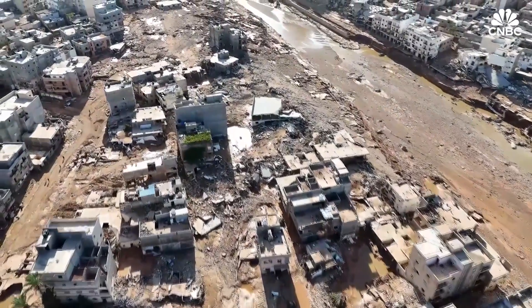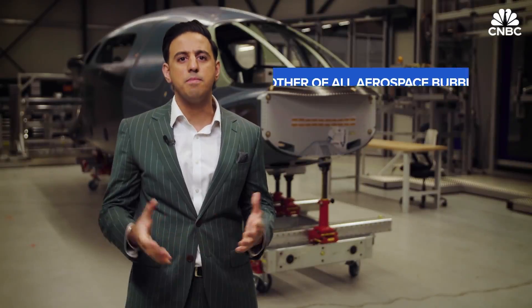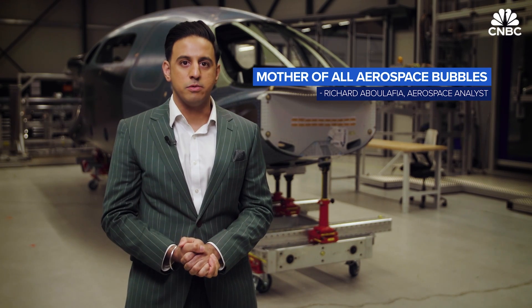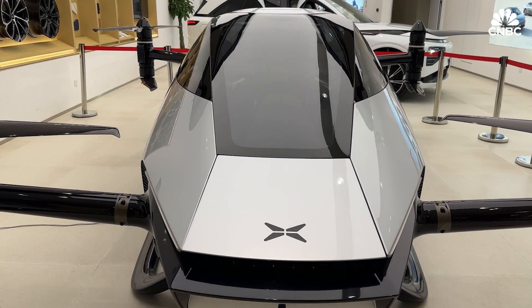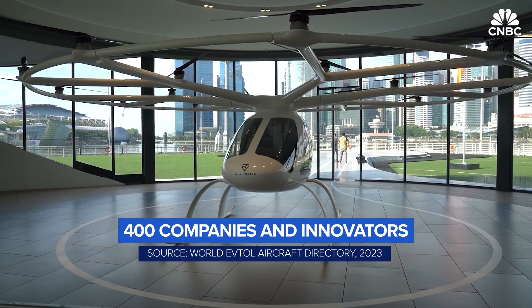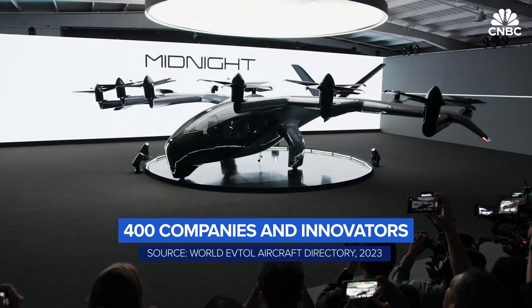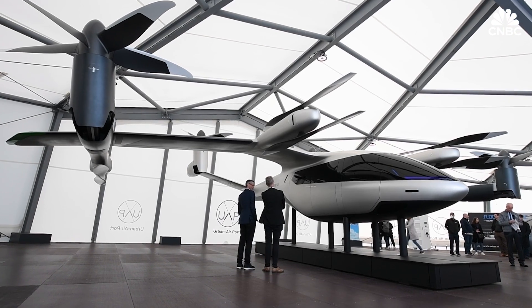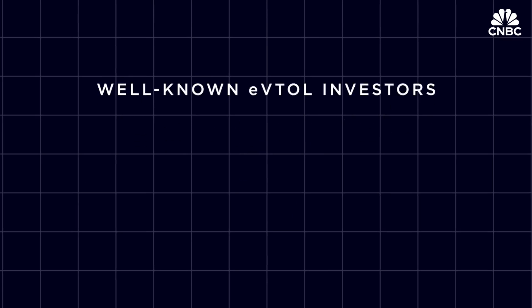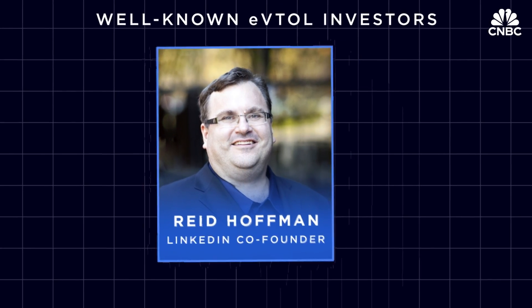So are we in the golden age of eVTOL development, or the mother of all aerospace bubbles? Well, it depends on who you're talking to. More than 400 companies and innovators have registered eVTOL designs, and they've attracted billions of dollars in funding over the last decade. Amongst these investors are famous faces such as LinkedIn co-founder Reid Hoffman,